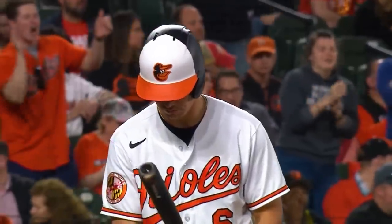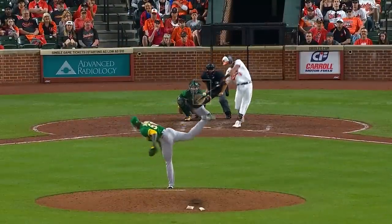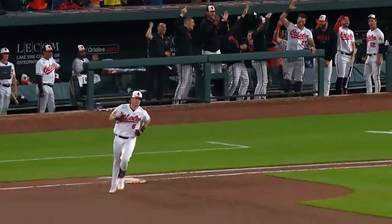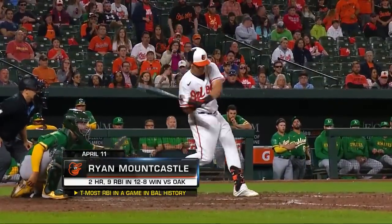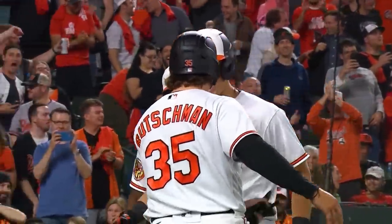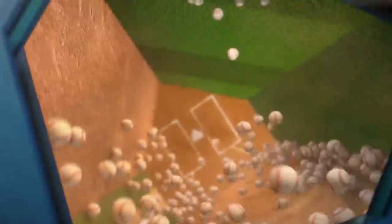Bases are loaded for Mountcastle, who has only knocked in five. High fly ball, left field — did he? Yes. He did. As grand as it gets. Four hundred and fifty-six feet. Mountcastle sits on that slider and he got one right in the heart of the plate. Nine RBI night for Ryan Mountcastle.